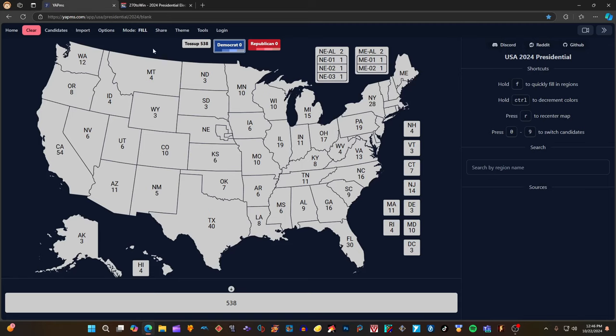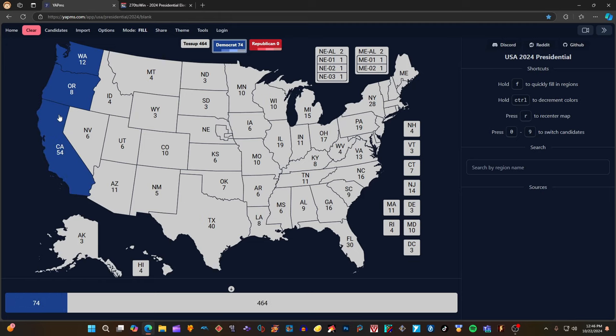Washington State with 12 electoral votes — these are all according to 270towin.com — has Kamala Harris winning blue. Oregon with 8 electoral votes is blue for Kamala Harris and Timothy Walz. California with 54 electoral votes is blue for Kamala Harris. Hawaii with 4 electoral votes is blue for Kamala Harris. Alaska with 3 electoral votes goes red for Donald J. Trump.